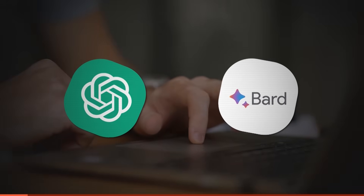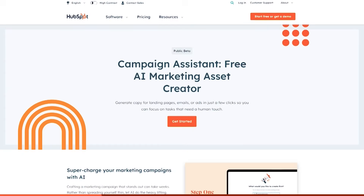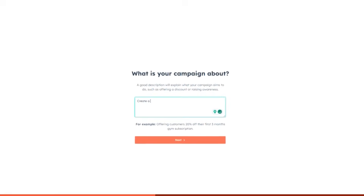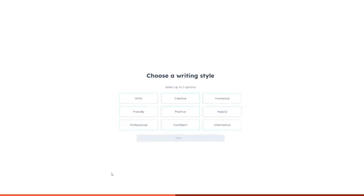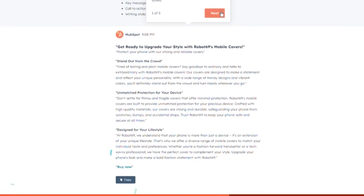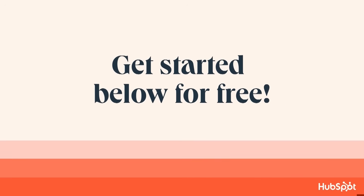AI chatbots like ChatGPT and Bard often fall short when it comes to crafting marketing copy, and copywriting is a challenging task. That is where HubSpot's Campaign Assistant comes in — an AI-powered tool that can generate copies for your landing page, marketing email, and ad copy in just a few clicks. All you need to do is provide information about your campaign, choose a tone of voice that resonates with your brand, and select which type of asset you want to generate. Campaign Assistant is free to use, so click the link in the description to check it out.